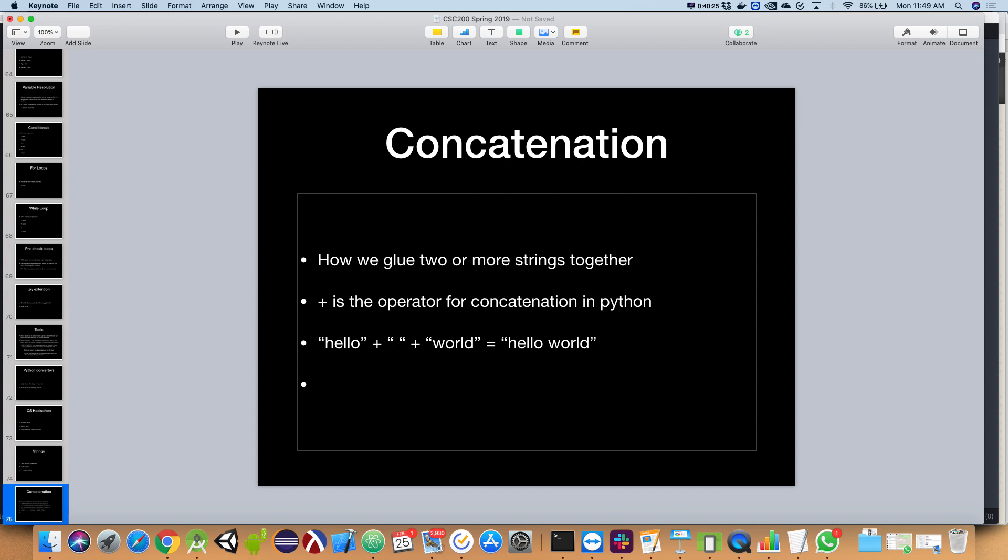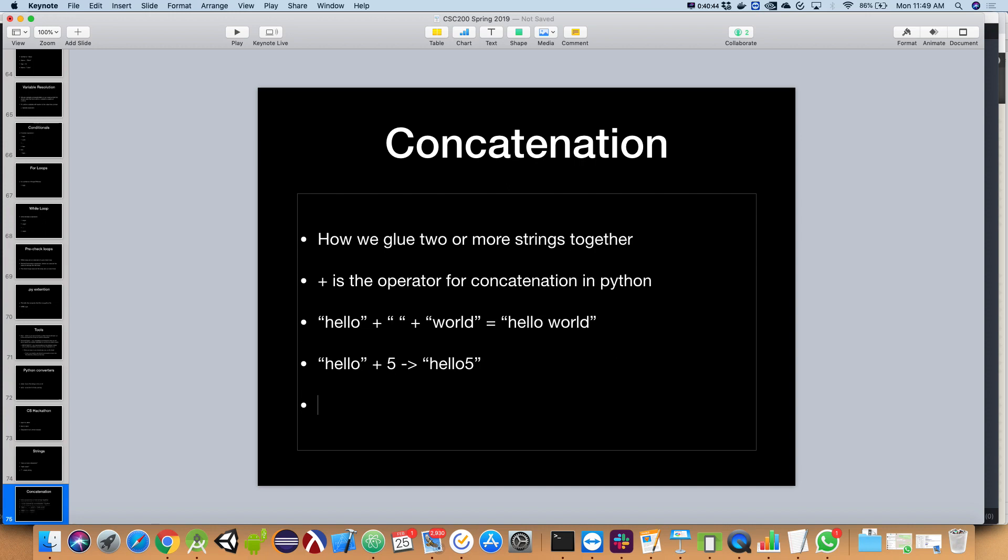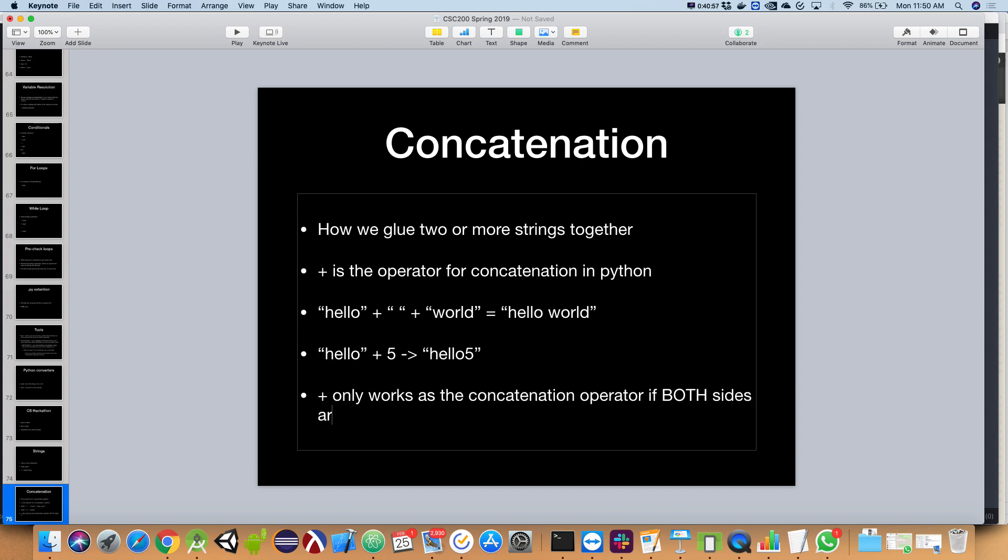Python says the concatenation operator only works if both sides are strings; otherwise it's addition. Plus sign is usually for math, and for addition both sides need to be numeric. So with that in mind, we have a function called `str`.